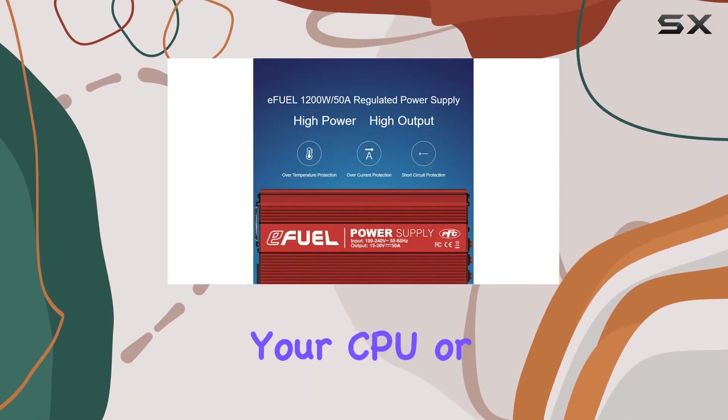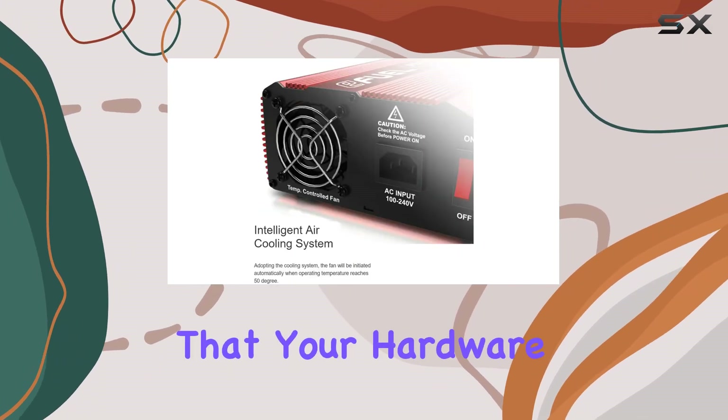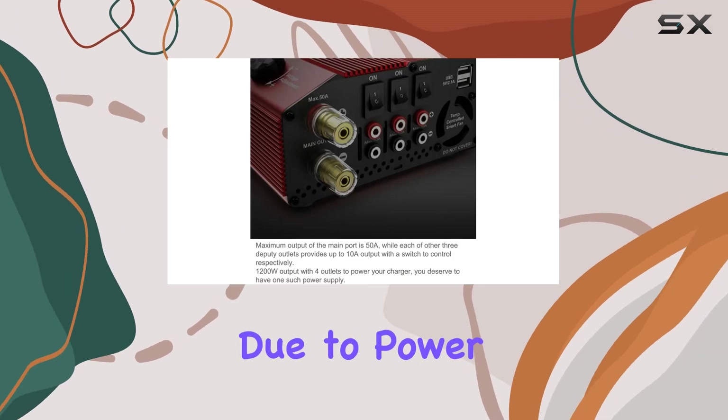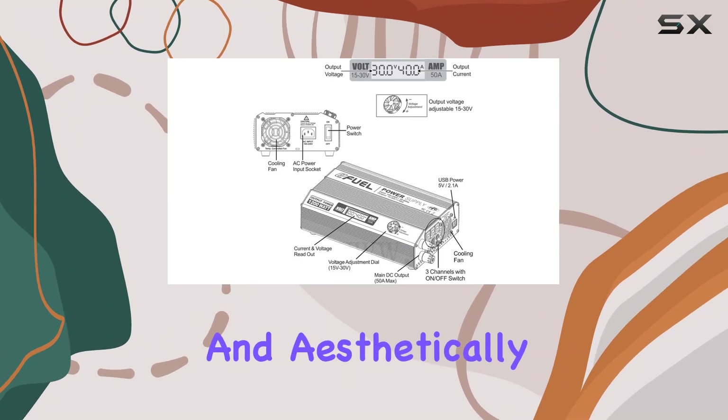Whether you're overclocking your CPU or running multiple GPUs, this power supply ensures that your hardware receives clean and stable power, minimizing the risk of damage due to power fluctuations.